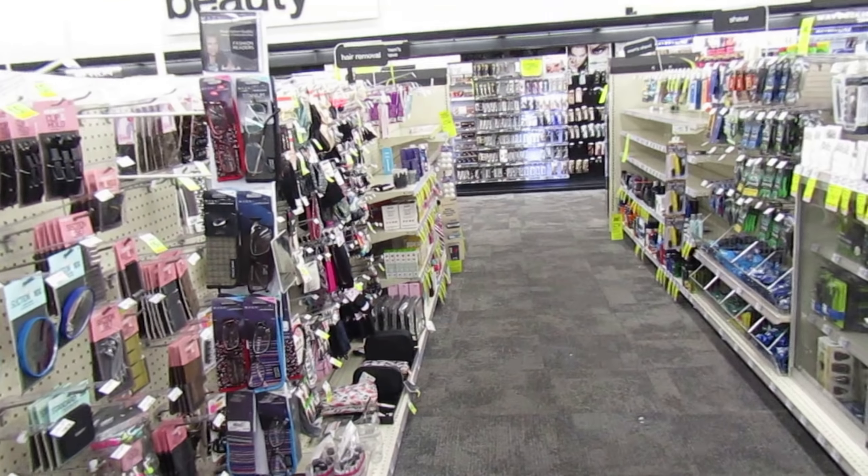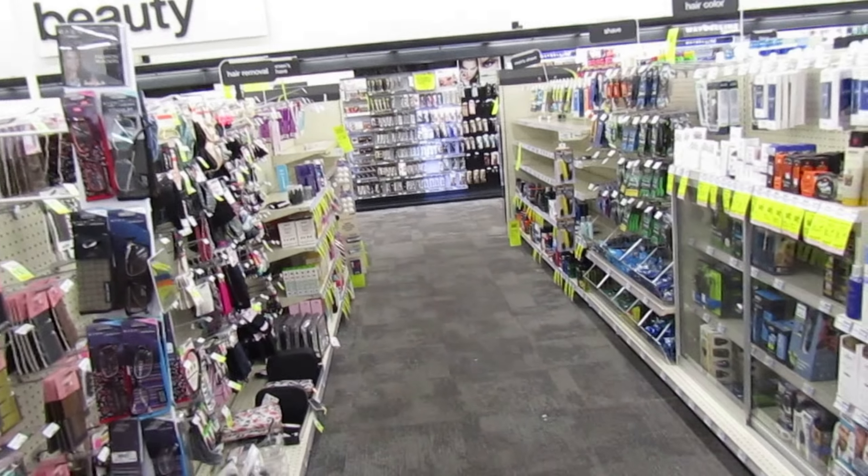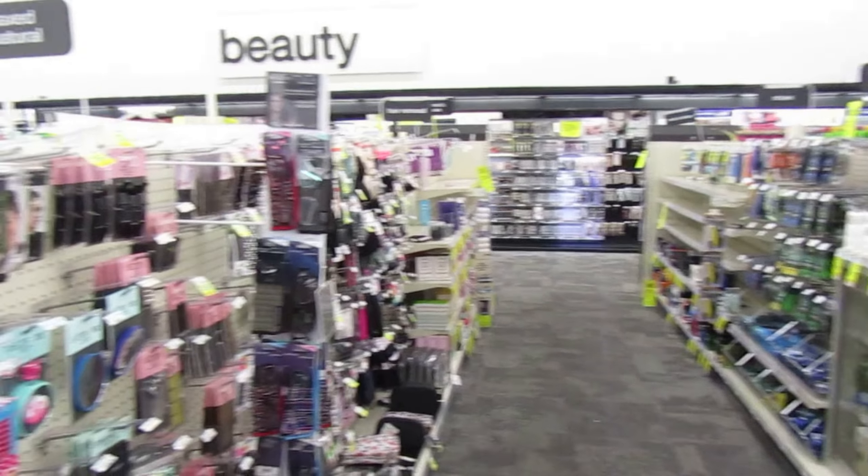Hello everyone, I'm back. I'm at CVS, ready to do some really good deals with you guys. We've got some really, really good coupons in the inserts, and it seems like a pretty solid week at CVS, so I'm super excited.